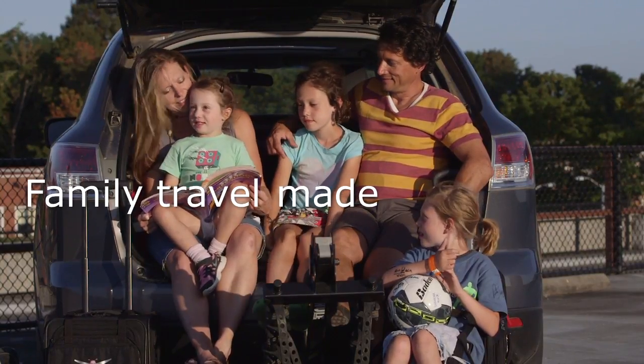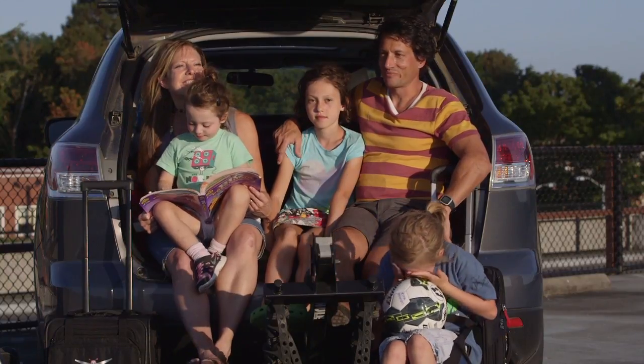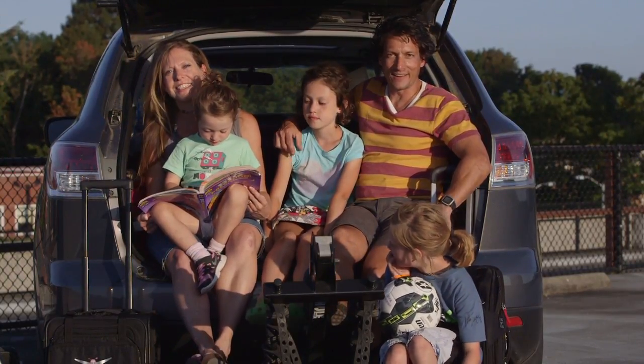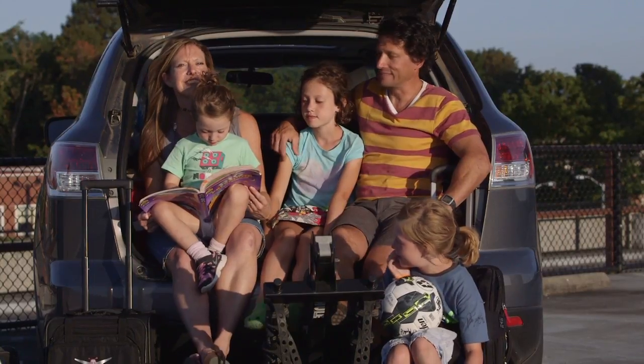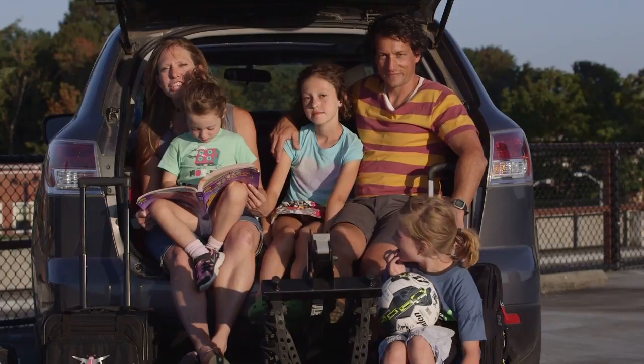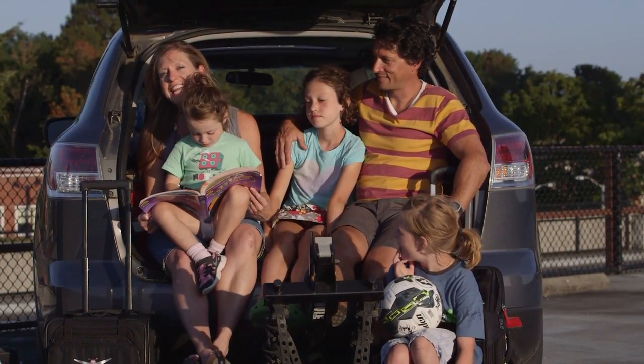Mommy travel made easy. We're patent pending and ready to go. We're working with a local manufacturer to begin production right here in our hometown of Seattle, Washington. And we need you, Kickstarter supporters, to help fund manufacturing costs and help with other costs like marketing, packaging, and ecommerce.